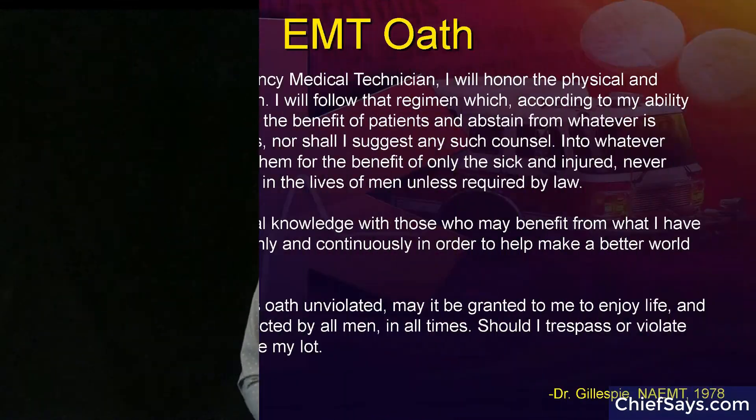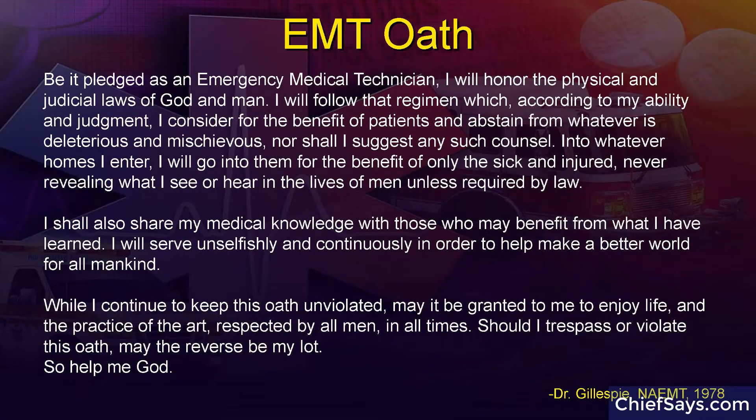Before we go there, let's talk about what guides our general medical care. We have an oath of honor that we would take. Not all EMTs necessarily know it by heart or take the oath when they start at an organization. So let's review that oath now and see if we can find some guiding principles in it that will apply to advanced trauma care. Reading from the EMT Oath by Dr. Gillespie, it was adopted by the National Association of EMTs as our professional oath.